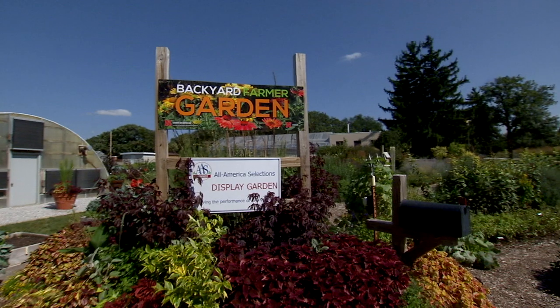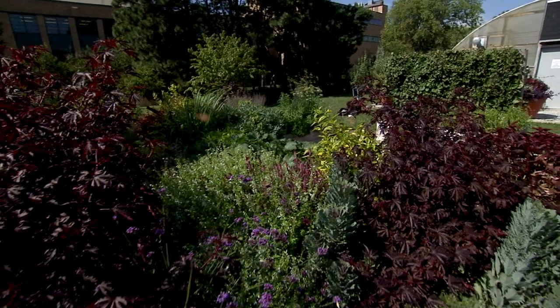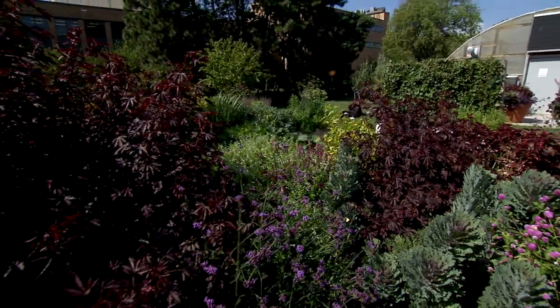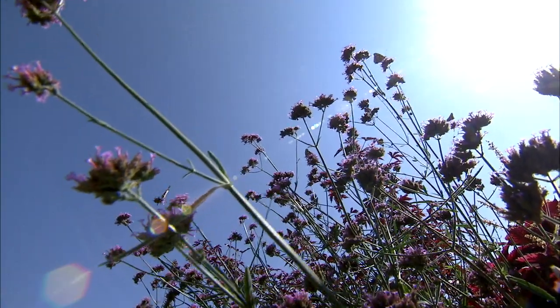It's just been a really great year for painted ladies. They're a migratory butterfly. They start out the year in places like California and northern Mexico, and in years that we have El Niño-like rains in those areas, they have a lot of food supply during the winter months, and so they're very successful there, and then they get to be successful as they migrate across the country.